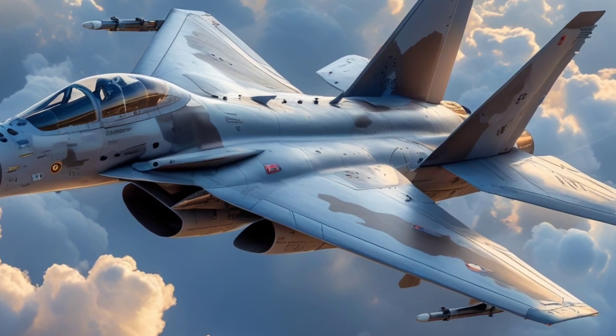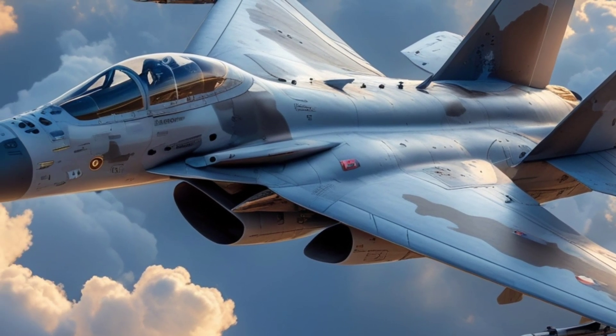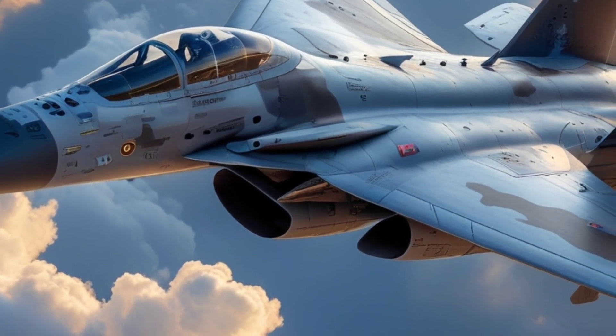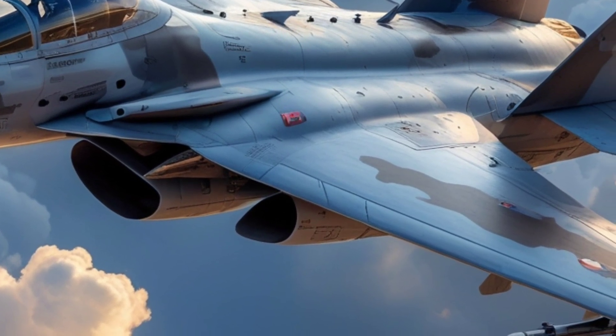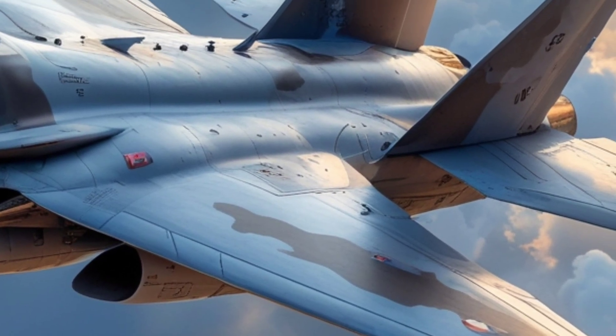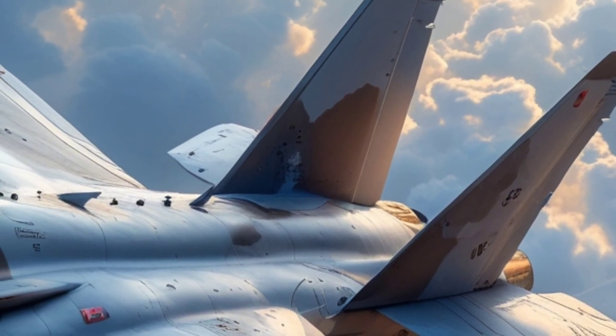Developed by Hindustan Aeronautics Limited, the Tejas is India's indigenous answer to a long-standing need for a lightweight, multi-role combat aircraft. Born out of the Light Combat Aircraft program initiated in the 1980s, Tejas has taken decades of development, setbacks, and breakthroughs to finally become a frontline fighter of the Indian Air Force.